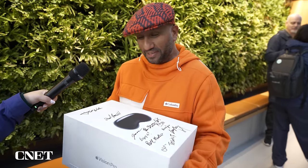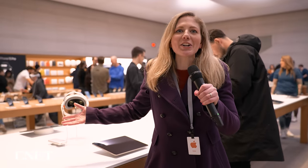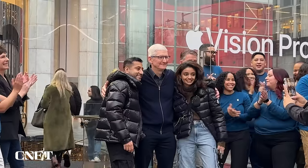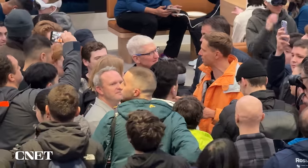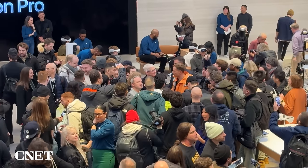This is a beautiful device. The energy here today has been great — Tim Cook is talking to customers, taking selfies, really spending a lot of time with the first people to own the Vision Pro. There's also Greg Joswiak, and everyone here is just taking their time to really absorb this moment.